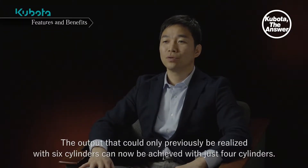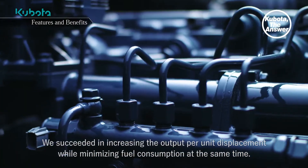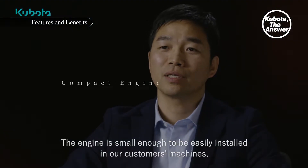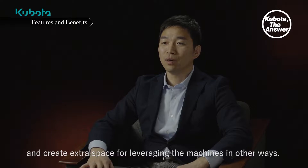The output that could only previously be realized with 6 cylinders can now be achieved with just 4 cylinders. We succeeded in increasing the output per unit displacement while minimizing fuel consumption at the same time. The engine is small enough to be easily installed in our customers' machines and create extra space for leveraging the machines in other ways.